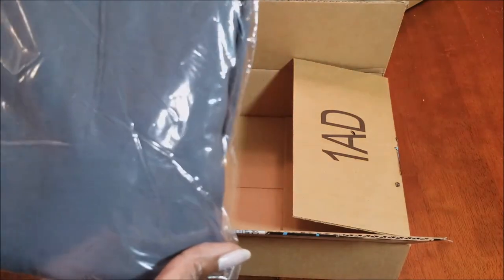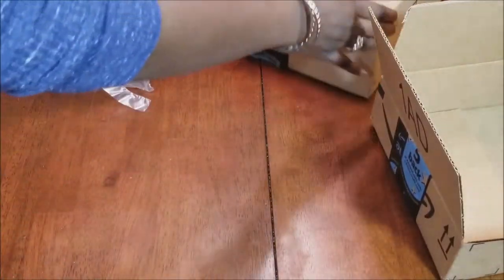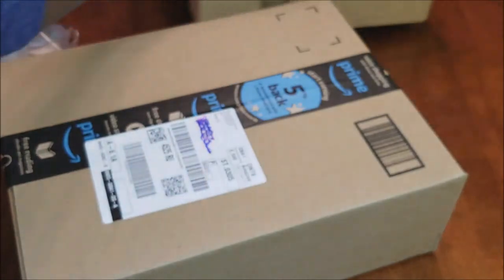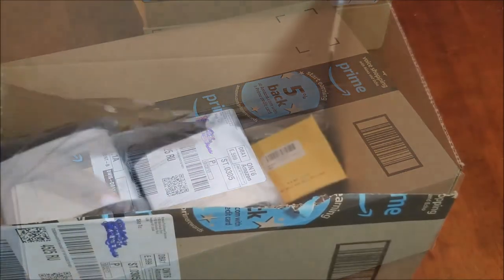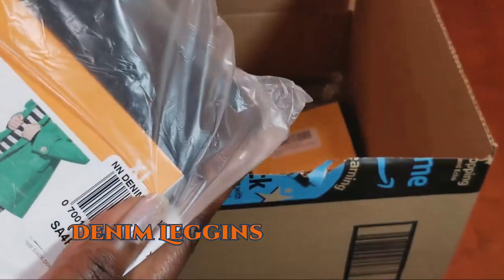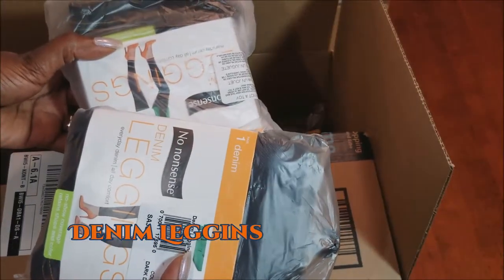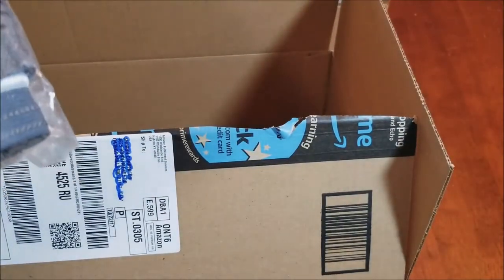I got a pair of gray leggings, which I thought would be really cute with my black boots. And in the last box, there are more leggings — one for me and one for my daughter. I also got a pair of sweatpants, which are also gray.